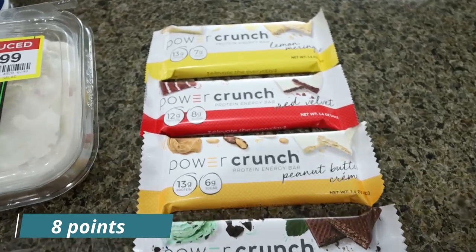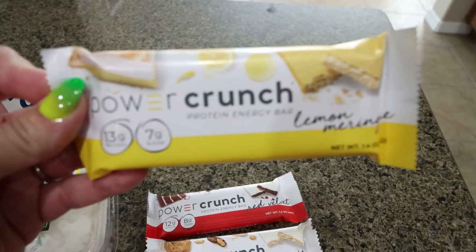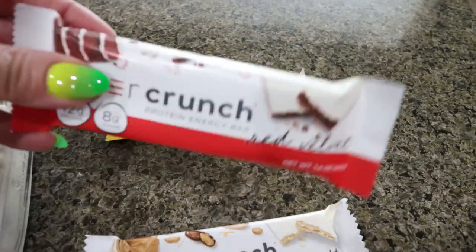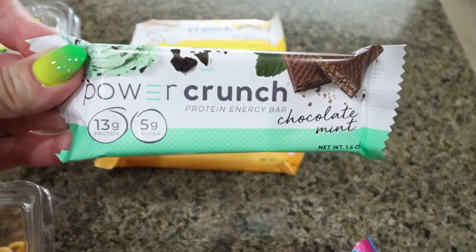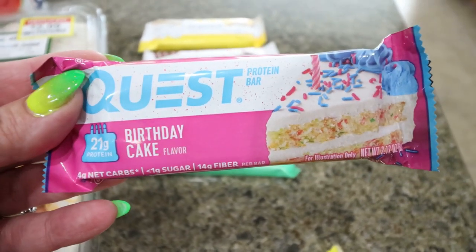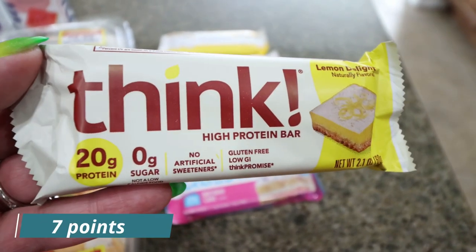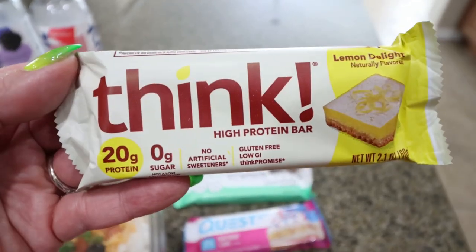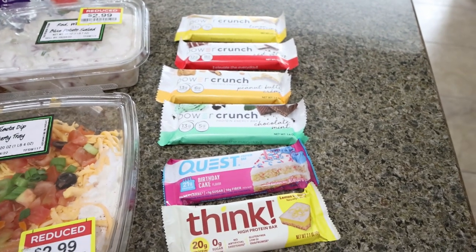I picked up lots of protein bars to take with me as snacks. The Power Crunch bars are on sale right now four for $5, which is a really good deal. I grabbed one lemon meringue, I've never tried the red velvet, peanut butter cream is my favorite, and I love anything mint chocolate. I also grabbed one Quest birthday cake bar — these are really the only Quest bar I like, and I haven't tried them in a long time so I'm hoping they don't bother my stomach, which is partially why I only picked up one. And I've never tried this brand, but the Think Bar in lemon delight had 20 grams of protein which I thought was really good, and I love lemon anything. These will give me healthy snacks or meal replacements while I'm gone.